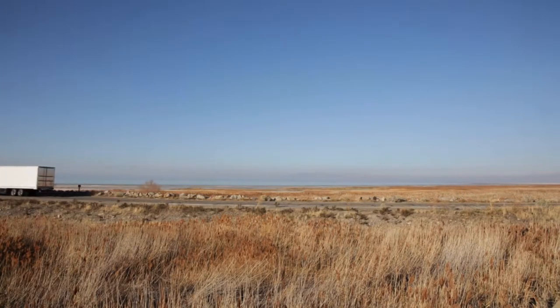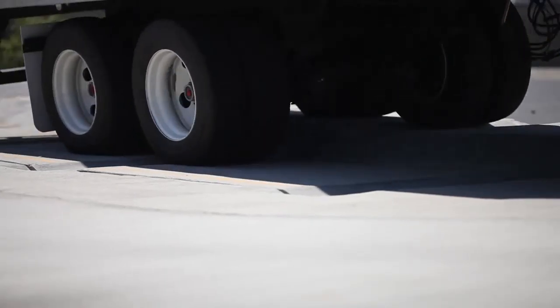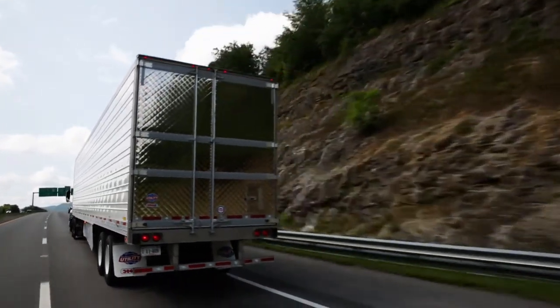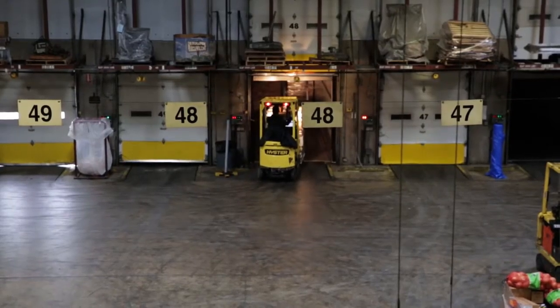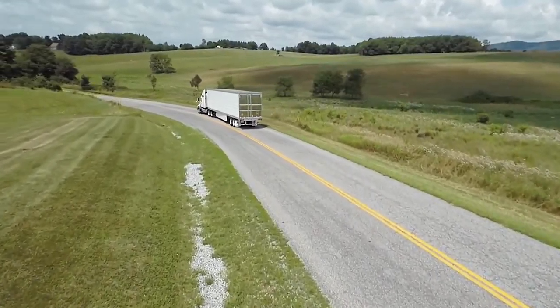Born from the pursuit of excellence, tested on the industry's only real-world torture test track, the legendary Utility 3000R refrigerated van has earned a reputation for being the hardest working, most reliable, and most productive reefer in history.